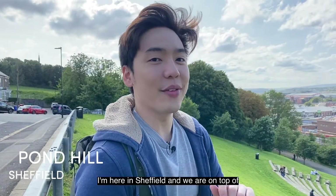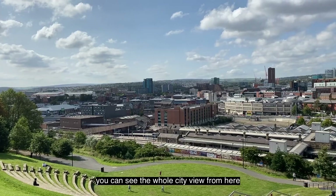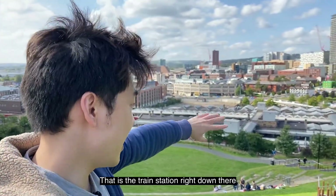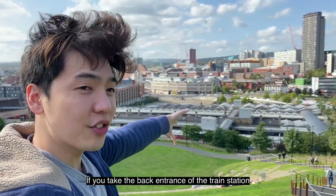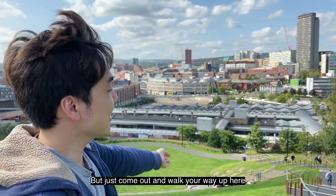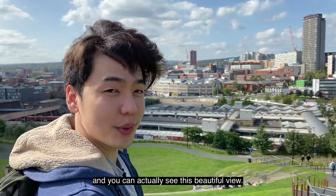I'm here in Sheffield and we are on top of Pond Hill. The great thing about Pond Hill is that you can see the whole city view from here. That is the train station right down there. If you take the back entrance of the train station, just come out and walk your way up here and you can see this beautiful view.